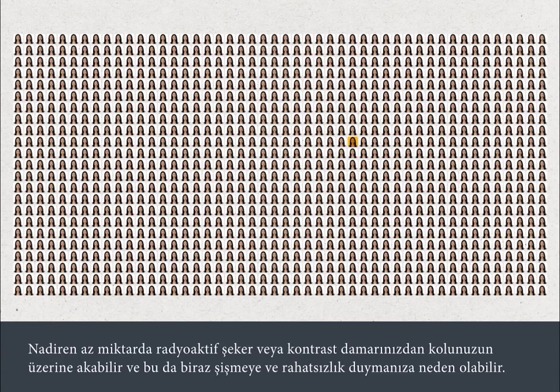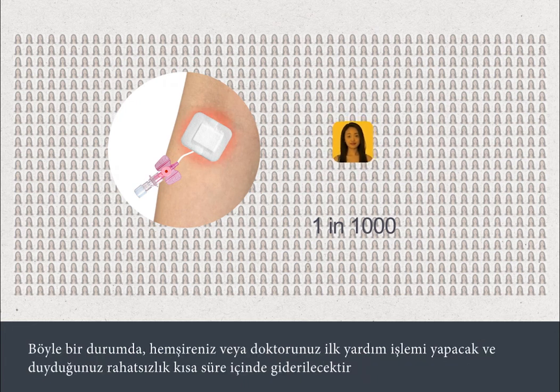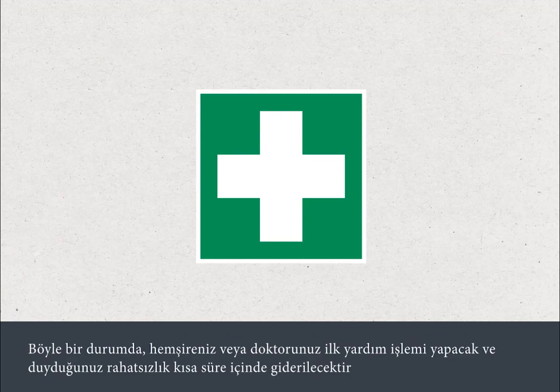Rarely, a little radioactive sugar or contrast may leak out of the vein in your arm, which can cause some swelling and discomfort. If this happens, your nurse or doctor will provide first aid and any discomfort will quickly settle.